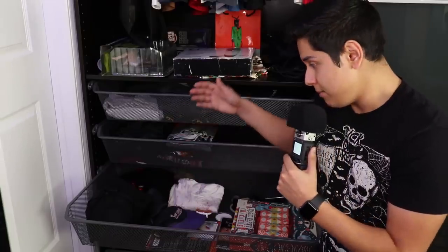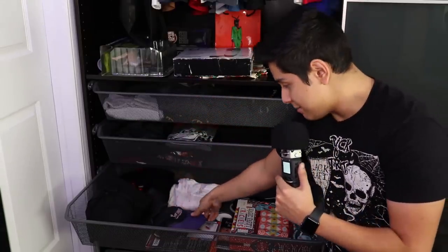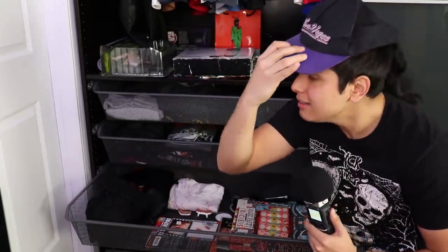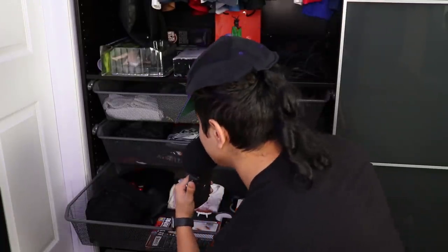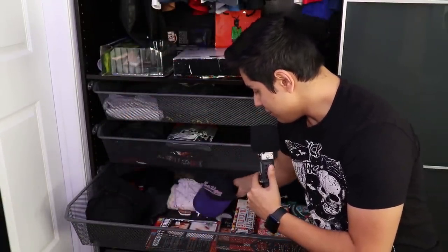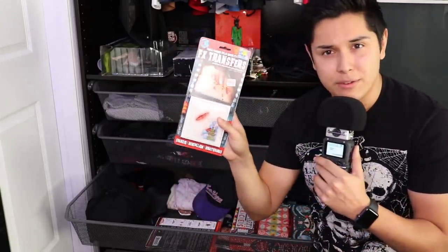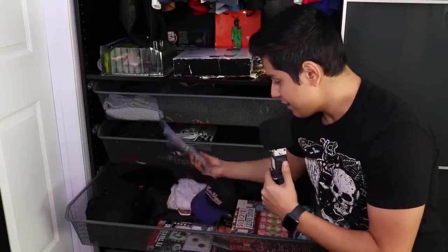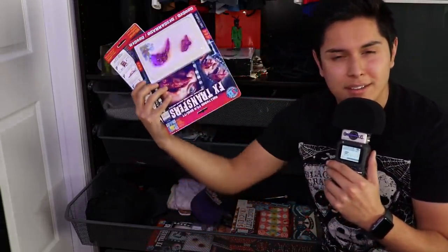I have my Purge shirt, a Dracula costume, a gas mask. I have these really cool FX transfers that are put on my face to make it look like I have cuts — just things for my horror role plays.